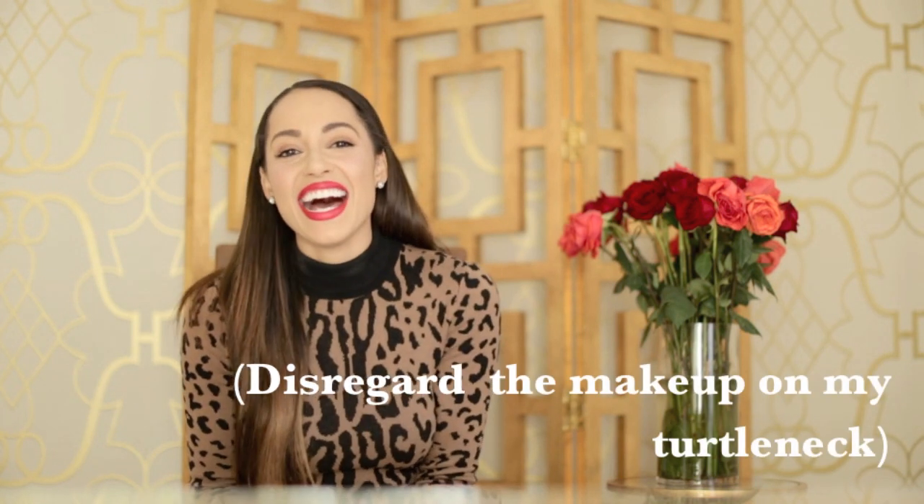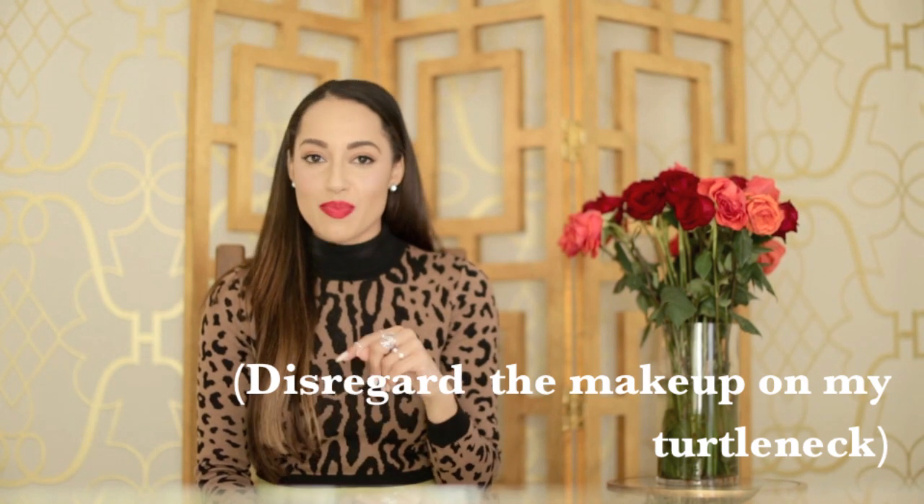Hey guys, welcome back! I'm so excited for today's video — it's all about sweaters and we finally have sweater weather here in LA. I'm so excited to share some of my favorite sweaters with you guys. They kind of range in price points, from Forever 21 to Nordstrom and Joie. Whatever the price, I love sweaters. The one I have on is a fitted turtleneck with a leopard print — I got it on ASOS last season, but I'll try to find a similar item for you guys.